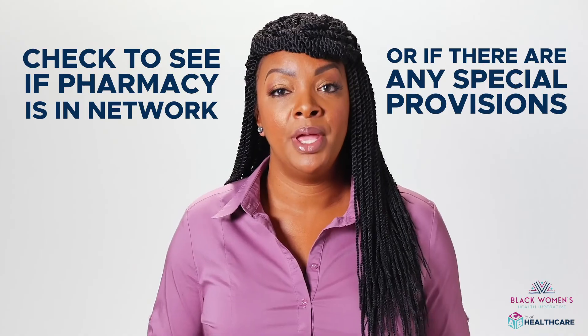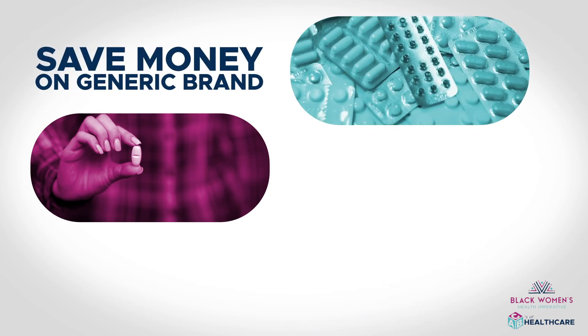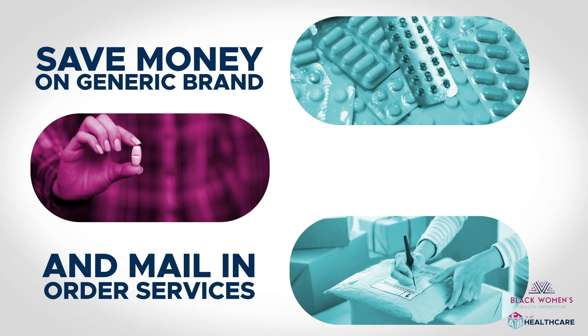And if you need specialty pharmacy drugs, look into how your plan covers that. Don't forget, you can save on prescription drugs by taking advantage of generic drugs and mail-order services.